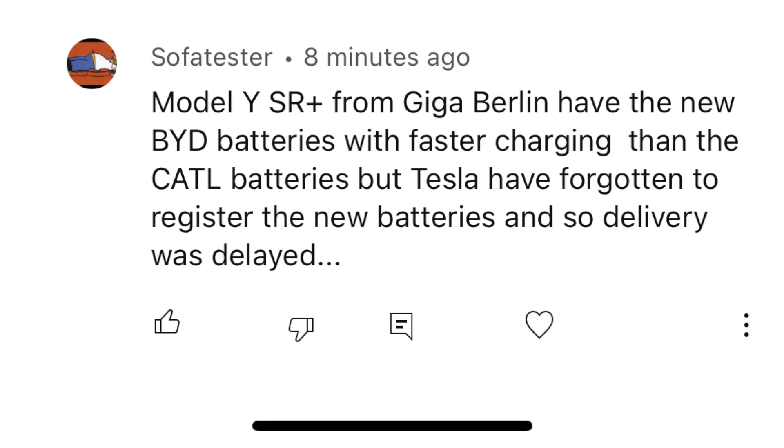Unfortunately, the Blade battery is ramping up very slowly out of Giga Berlin. If you want this battery tech in your vehicle, you will have to wait some time — there is no estimated ETA. There have been rumors, and one viewer brought to my attention that the reason the battery isn't ramping up fast is because Tesla forgot to register the battery, and that's why all the delays are happening.